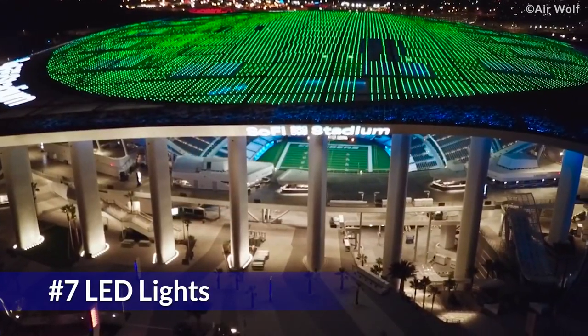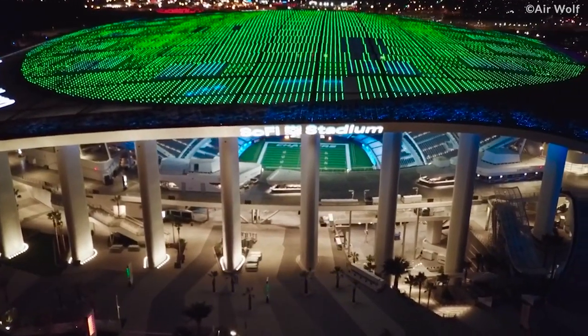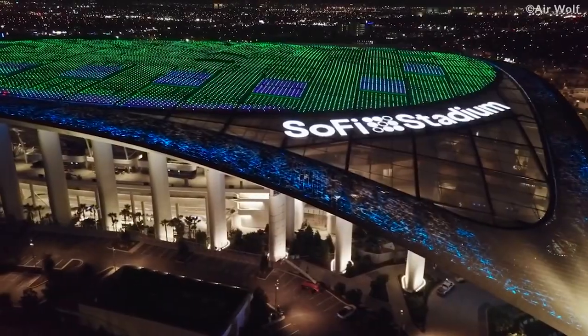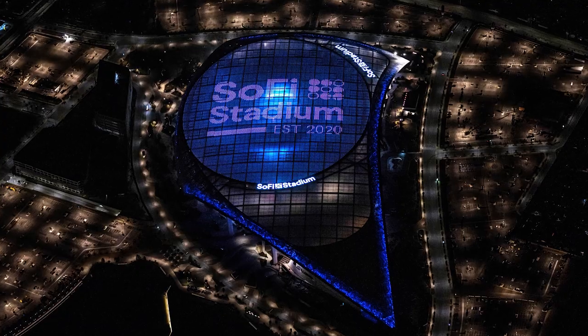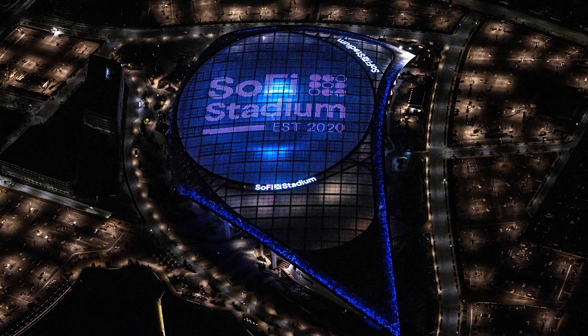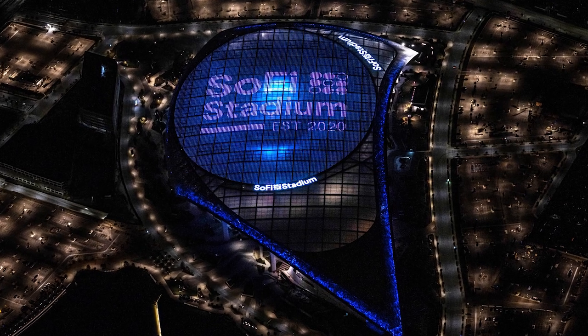This stadium is also popular for the 27,000 LED lights installed on the roof to display various stats and facts related to the game. This LED display can even be seen from the sky by flight attendants who happen to fly over the stadium.